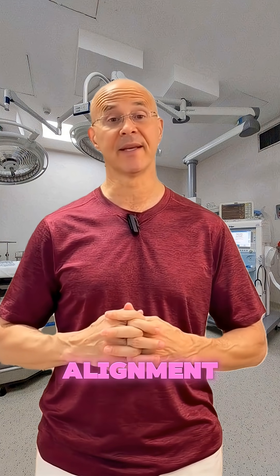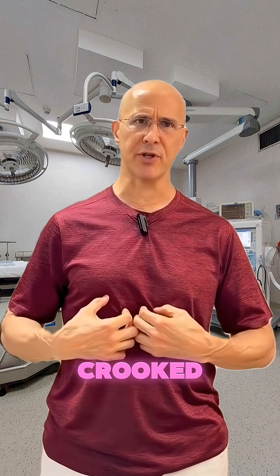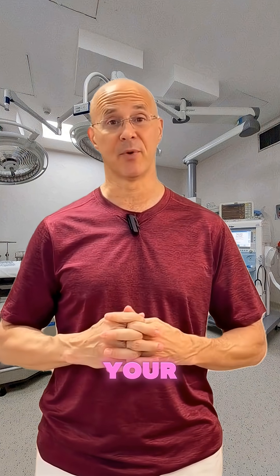Number eight is your teeth alignment. If your smile came in a little crooked or perfectly straight, you might want to thank or blame your mom.